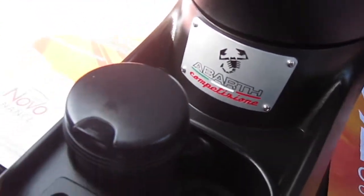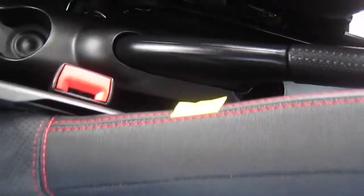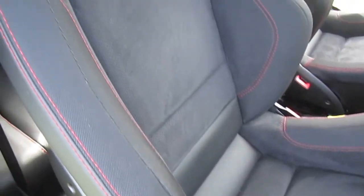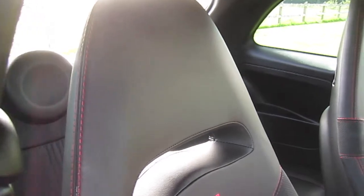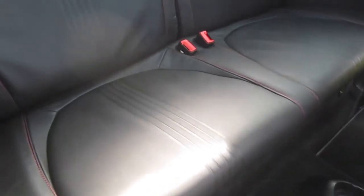Abarth badging. Blue and Me telephone and media connectivity. And a lovely pair of Sabelt bucket seats which are in superb condition. The leather and Alcantara trim finish with matching rear seats.